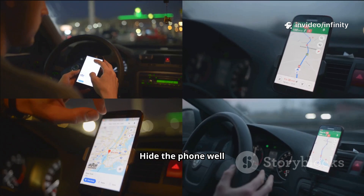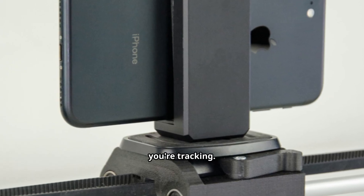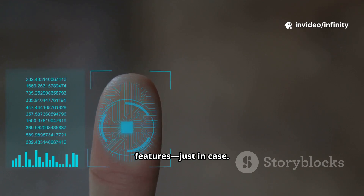Security's a big deal. Hide the phone well if it's in a vehicle, or attach it securely to whatever you're tracking. Use a strong password and enable remote wipe features, just in case.